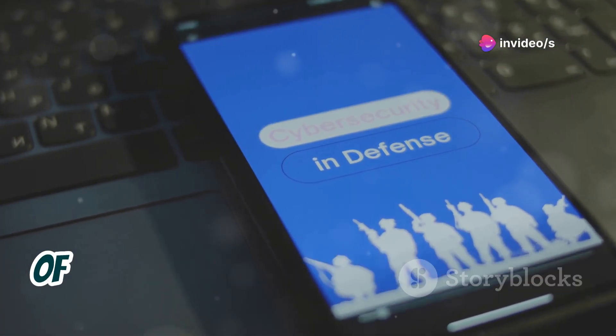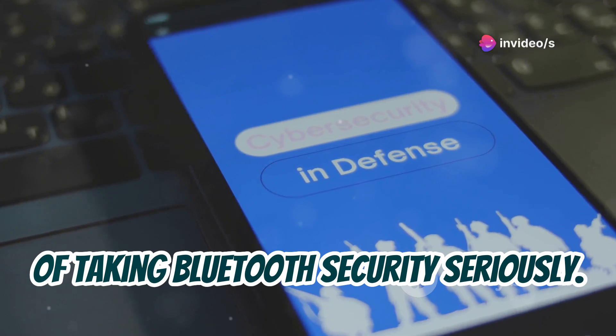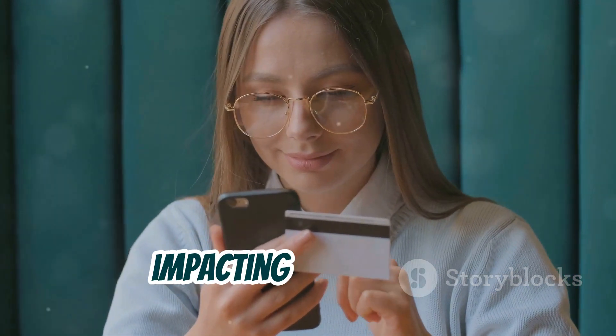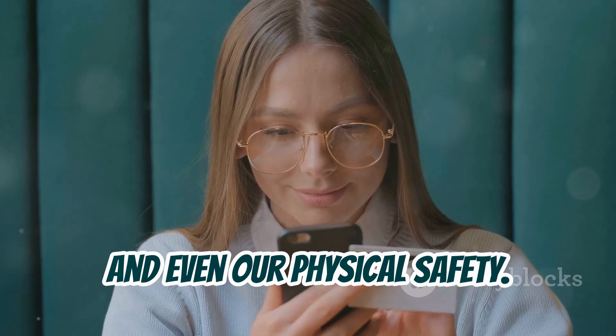These examples highlight the importance of taking Bluetooth security seriously. The consequences of ignoring these risks can be significant, impacting our privacy, our finances, and even our physical safety.